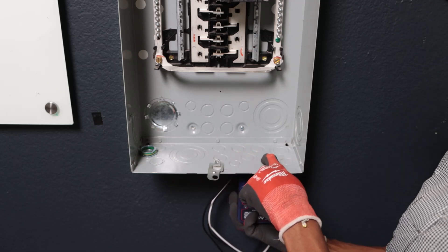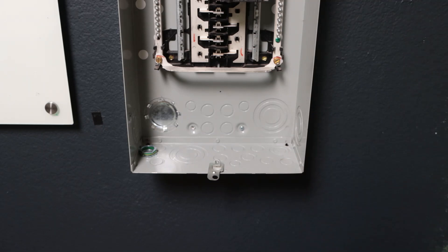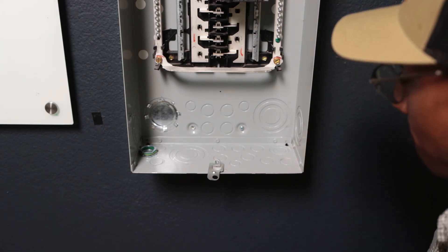We need to knock out this three-quarter and a half inch punch-out right here.